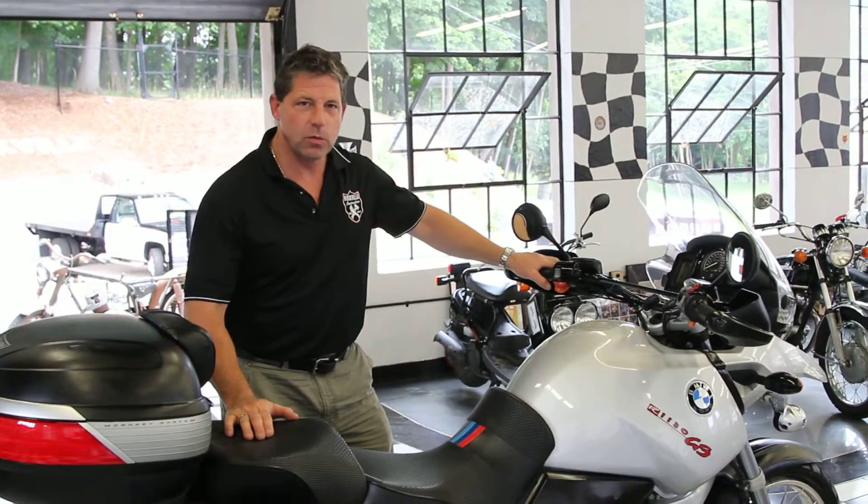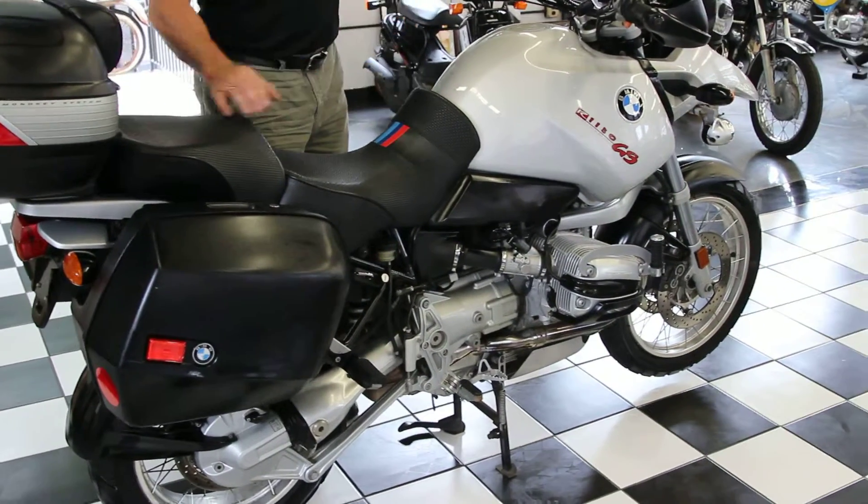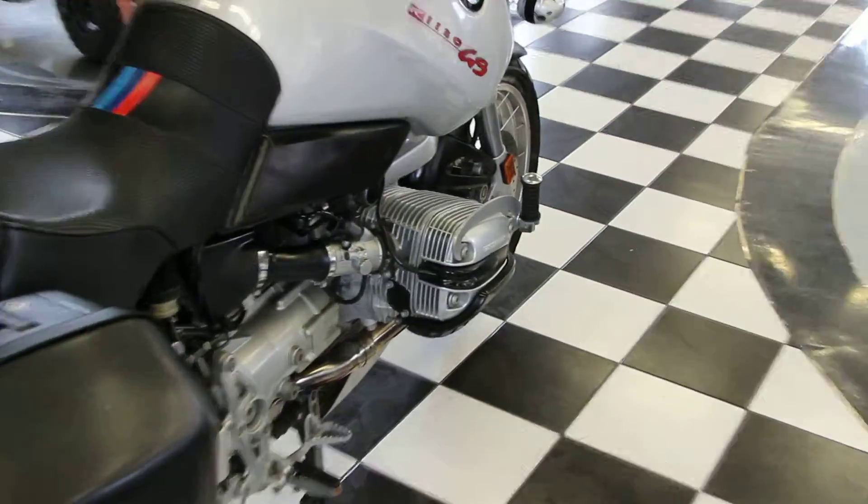It's actually one of the largest dual sport motorcycles ever made. It's an 1150cc horizontally opposed twin engine — it's a BMW R1150GS with electronic engine management.